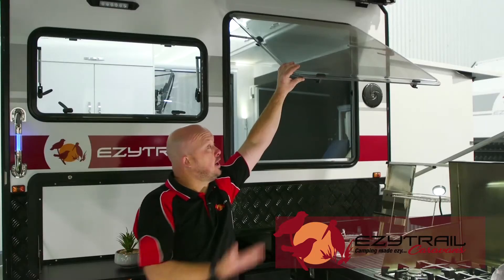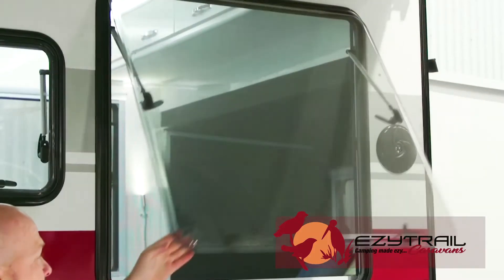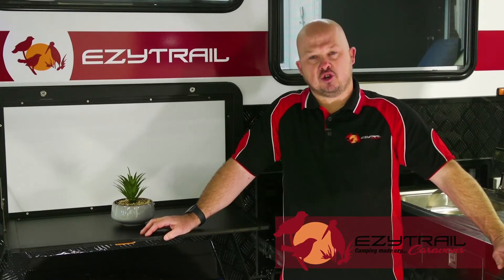Now, being a full roof van, it offers these huge windows, so when you're inside it makes you feel like you're outside, giving you plenty of light and space. And don't forget, the entire Ceduna range is customizable — from wall color to decal color — make the Ceduna yours.